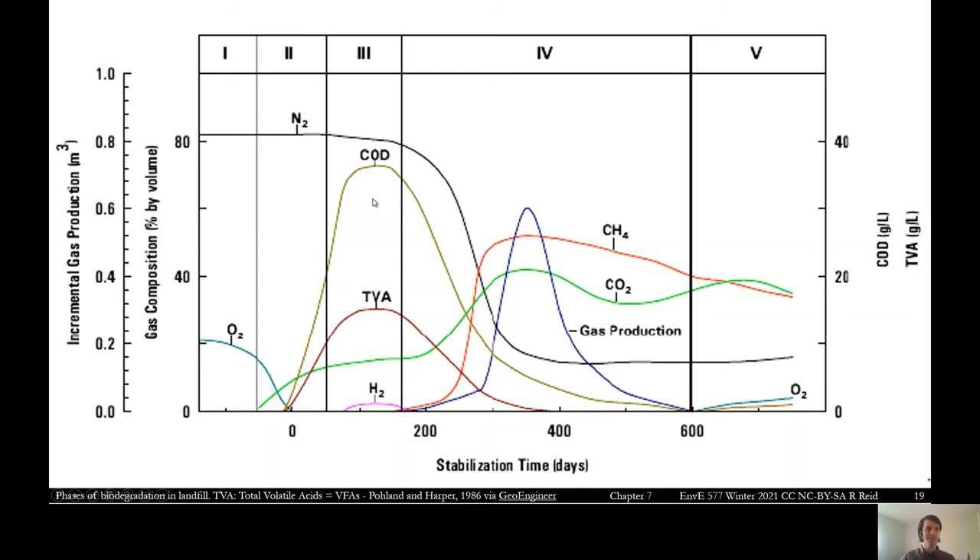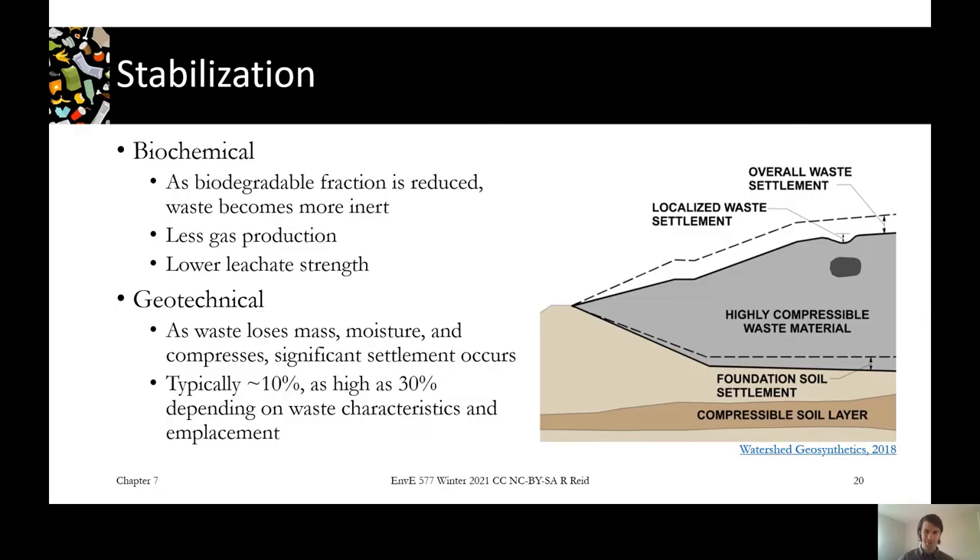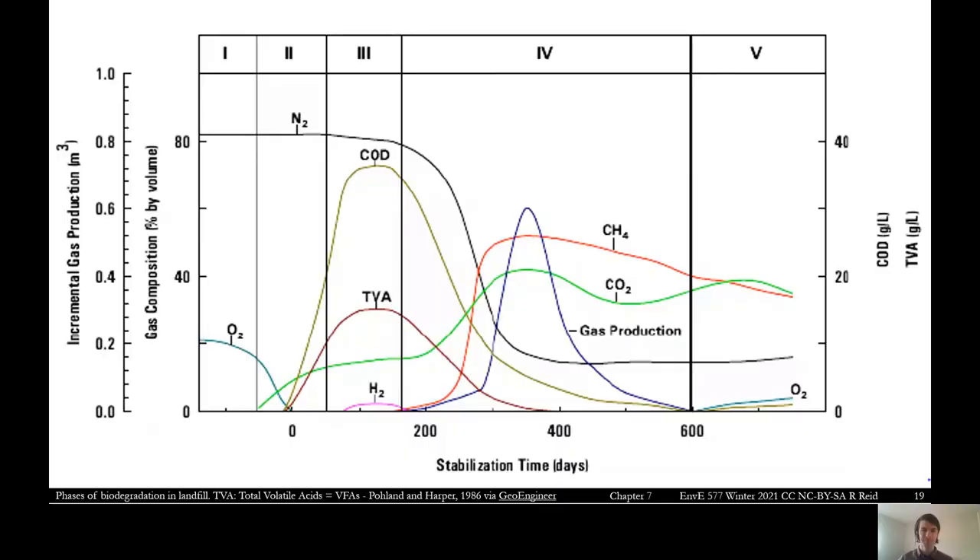In stage three, having switched to anaerobic, the chemistry shifts to the anaerobic pathway and leachate production continues to increase. We see a small spike in hydrogen at the bottom — if you remember the anaerobic pathway, we have acidogenesis, acetogenesis, and then before methanogenesis there's a pool of hydrogen, CO2, and acetate that the methanogens use. This little bump in hydrogen shows we're approaching that point. We're not producing methane yet — that happens in stage four — but there's a little bump in hydrogen.